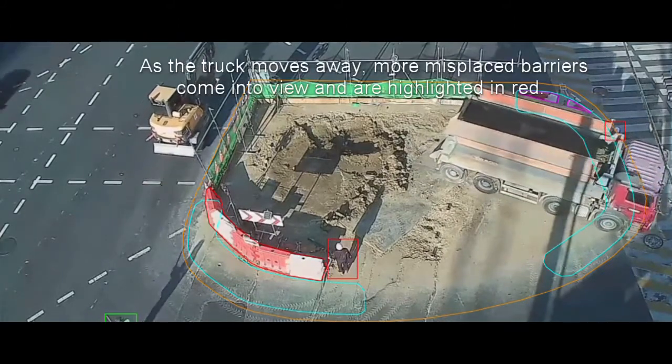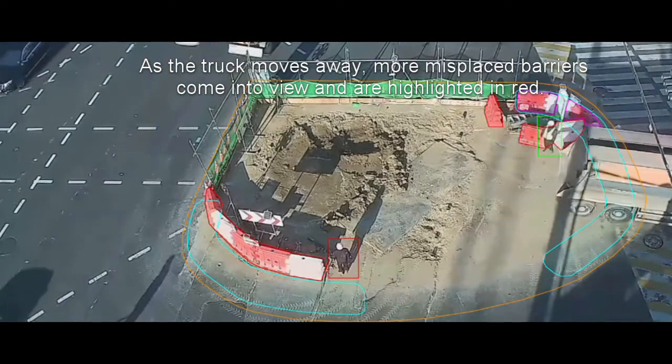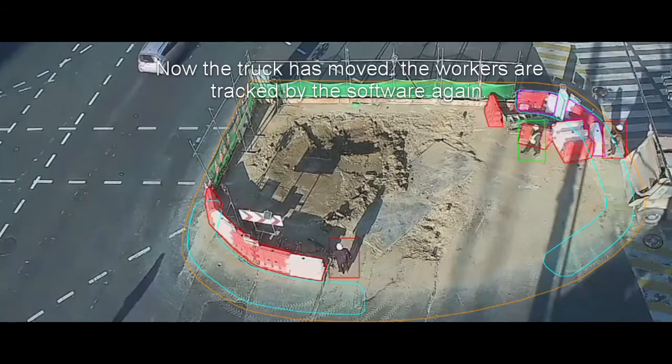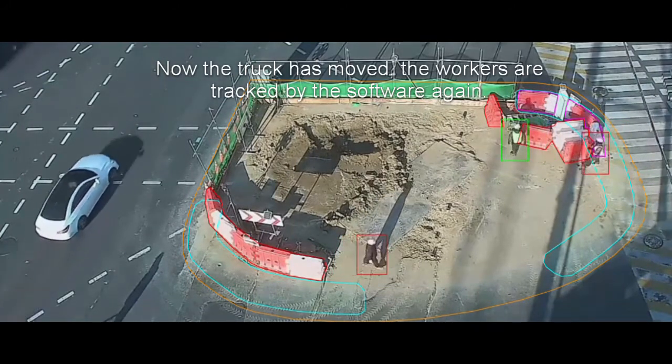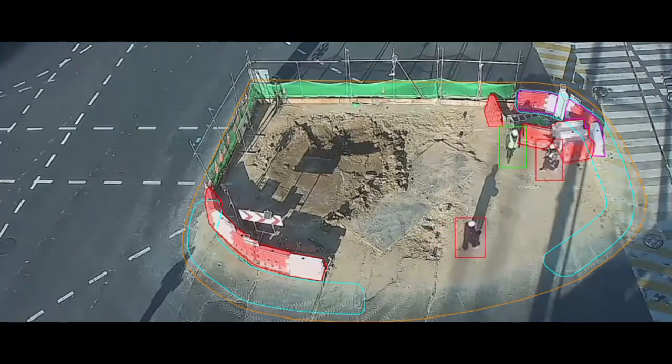As the truck moves away, more misplaced barriers come into view and are highlighted in red. Now the truck is moved, the obstructed workers are detected again and tracked by the software.